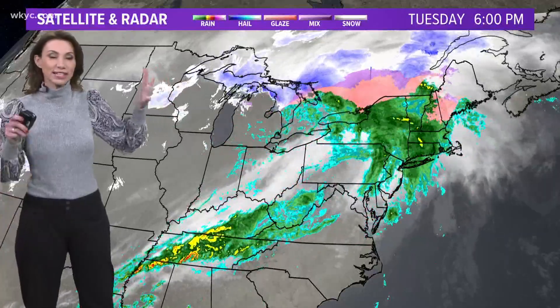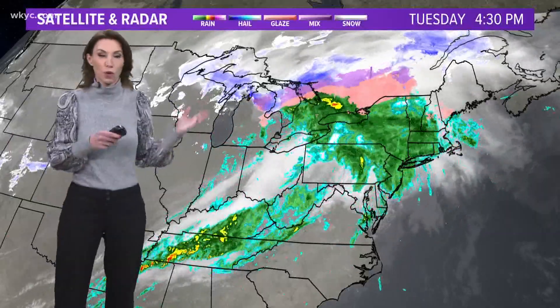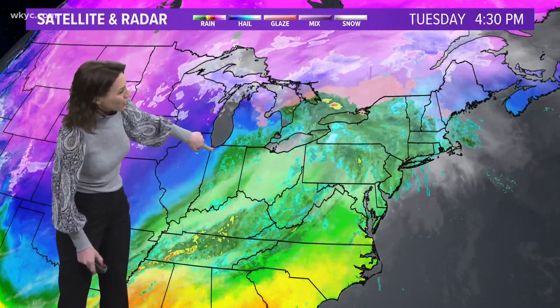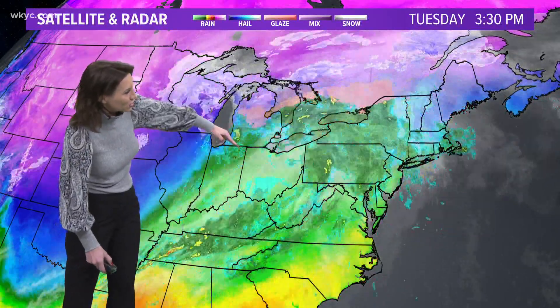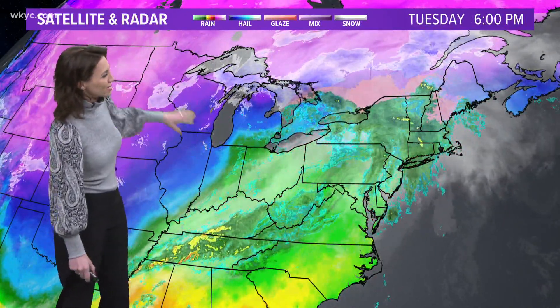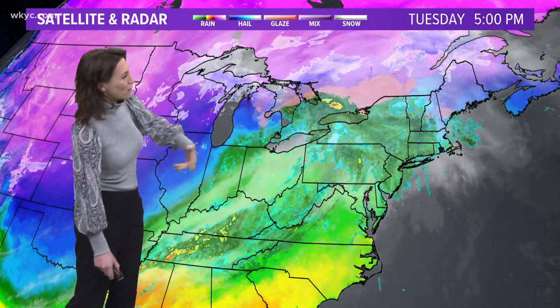This is actually going to set the stage for a winter storm to scoop on in here as we get into Thursday. In the meantime, you can see this little kink — watch how it starts to swing around. That is the area of low pressure, and you can see how well-defined it is. That cold air will begin to sweep in behind the front as it moves through.